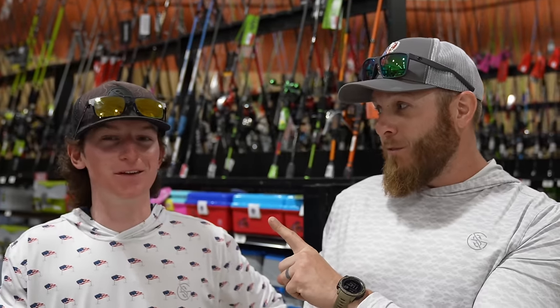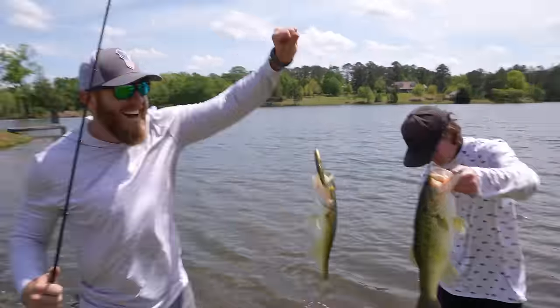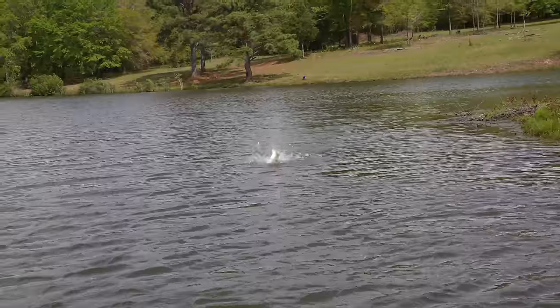Swim bait challenge! These big swim baits are so much fun, dude. Did you see that explosion? That was on the big swim bait.